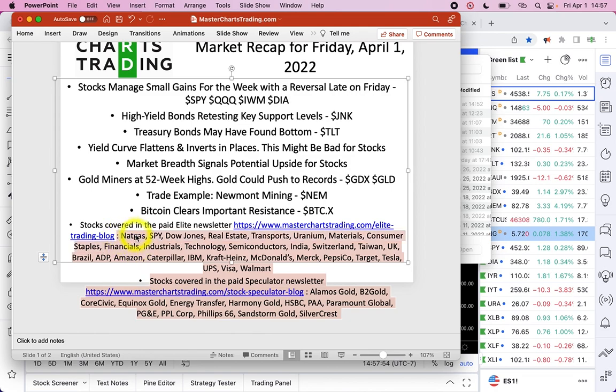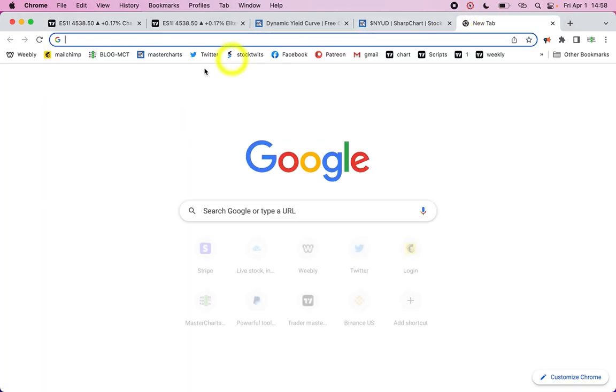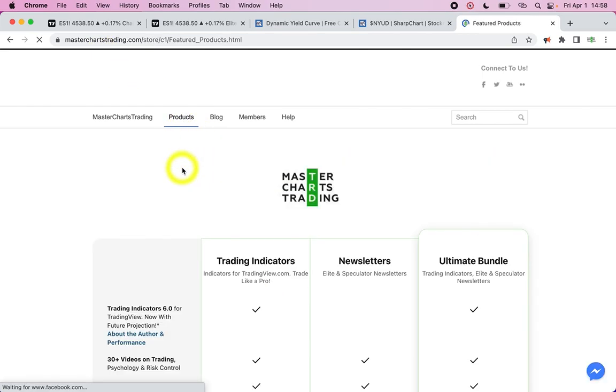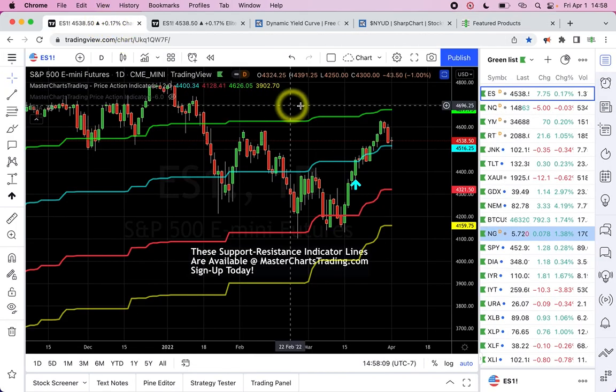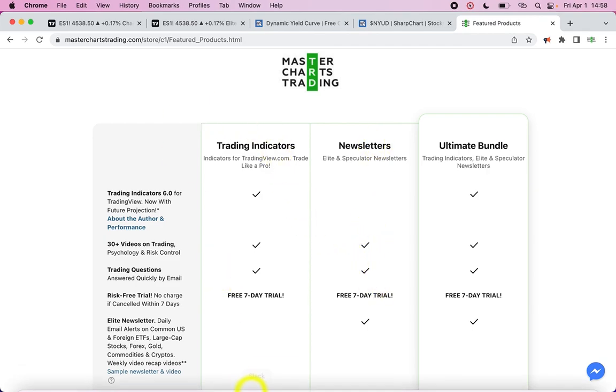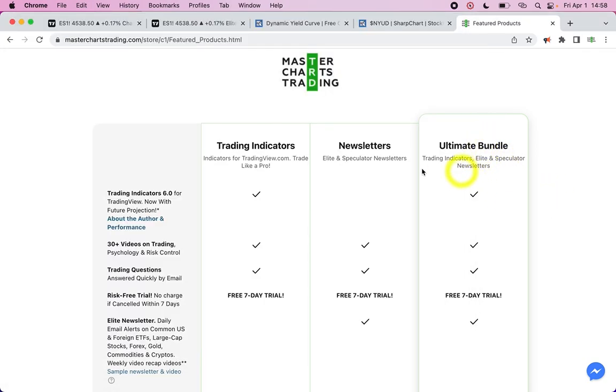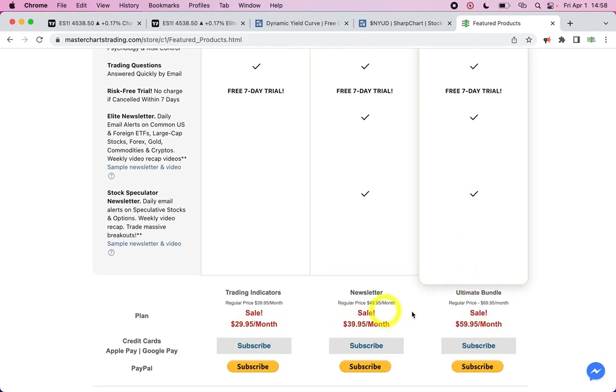Bitcoin has cleared an important resistance level, so possibly more upside for bitcoin. If you're a subscriber, stay tuned — I'll send a separate overview for all of these stocks. If you're not yet a subscriber, consider going to masterchartstrading.com and signing up. I have three products: trading indicators, which are the lines on the chart; a newsletter with daily alerts and weekly overviews; and an ultimate bundle with both. Everything is currently on sale, so sign up before it's over.